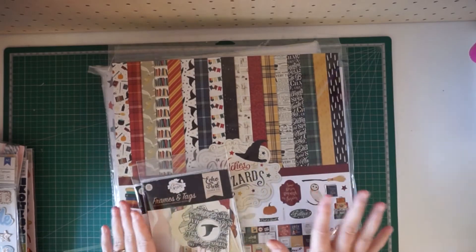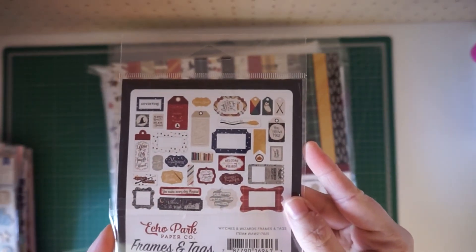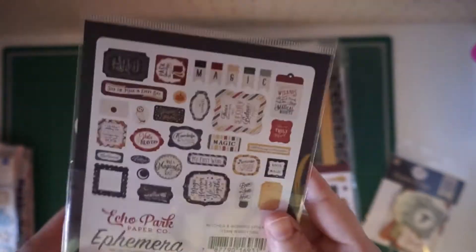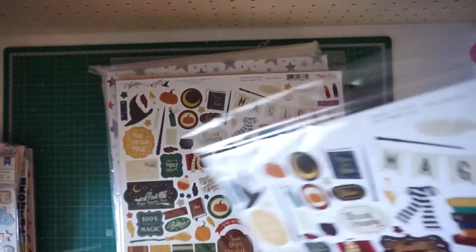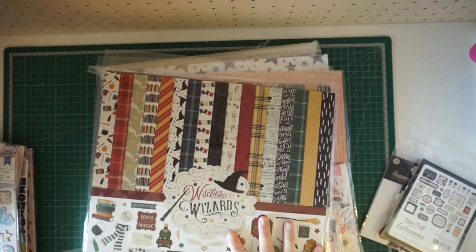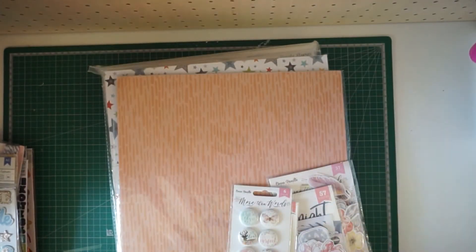I also want to make a mini album, so I got the frames and tags. I also got the ephemera pack — so cute — and then I got two of the paper packs because I already have a couple of Harry Potter papers and I know I'm going to end up hoarding some, so I wanted to have extras. All the Harry Potter stuff came from Scrapbook.com.